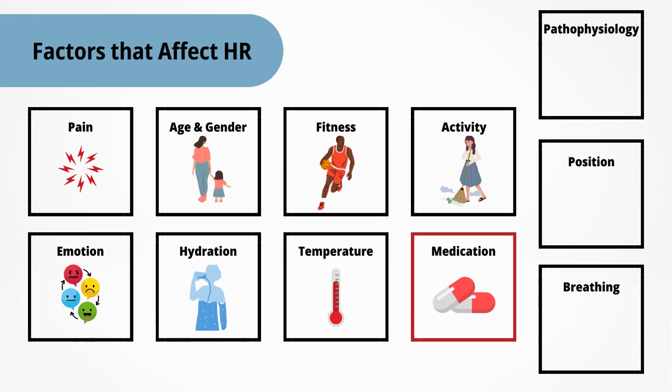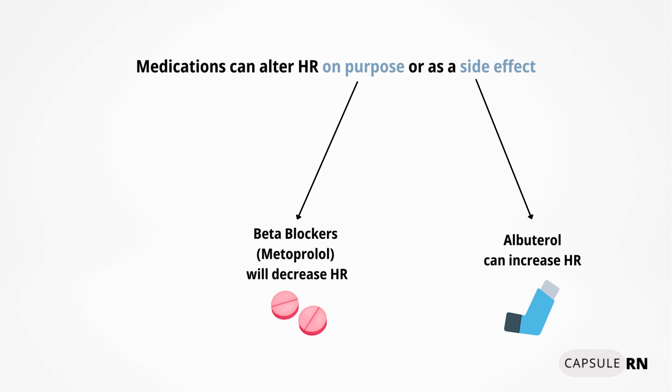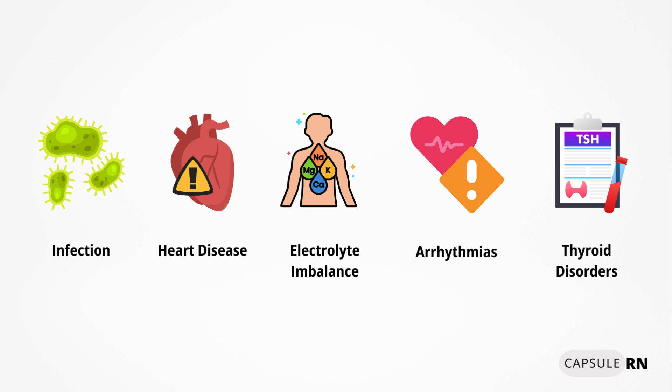Then there are medications. Certain medications can lower or raise the heart rate, either as the main purpose of the medication or as a side effect. For instance, beta blockers like metoprolol, often used for blood pressure, will decrease the heart rate, whereas albuterol, used for breathing difficulties, can increase the heart rate as a side effect. Next is pathophysiology — things going on in the body like infection, heart disease, electrolyte imbalance, arrhythmias, and thyroid disorders can all alter heart rate.